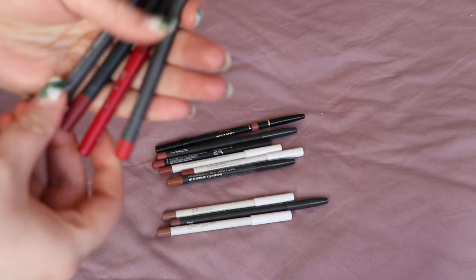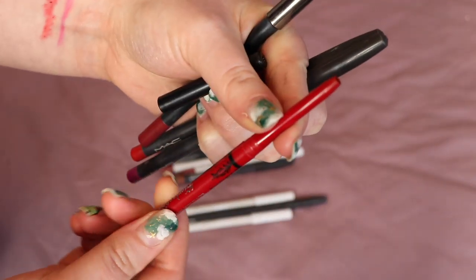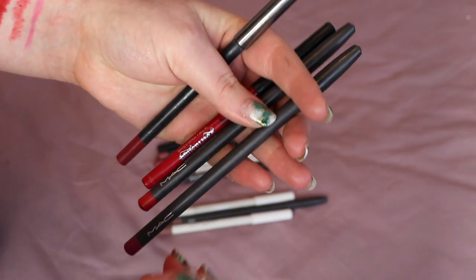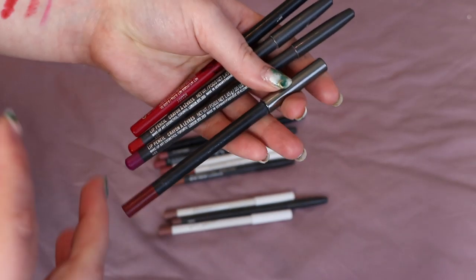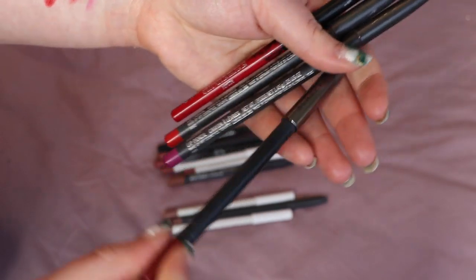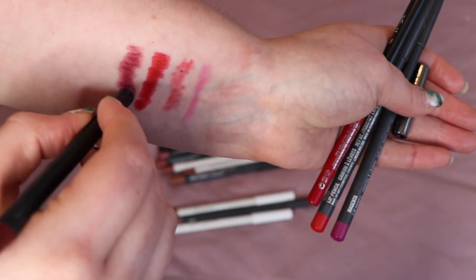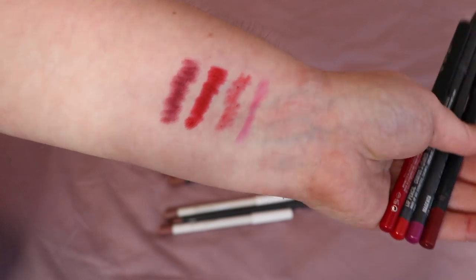On to lip liners. The bold ones I've used are MAC Magenta, MAC Red, Kat Von D Rosary — I'm really glad Kat Von D has left the brand so I can actually replace these when I run out because I really like these lip liners. I've also got Burberry lip liners where the writing is rubbed off — I think it might be oxblood rather than either of the reds. All of these bold lip liners I'm keeping.